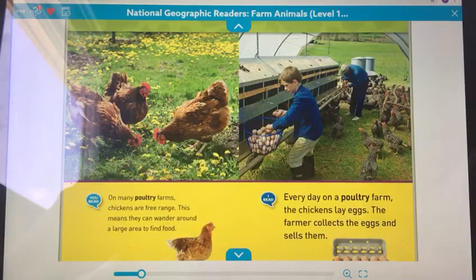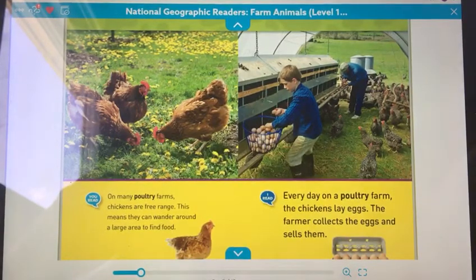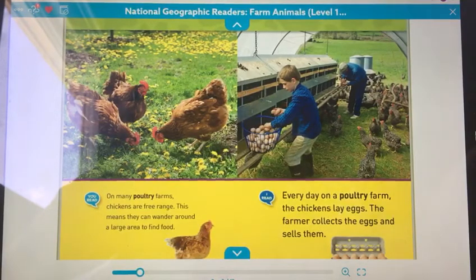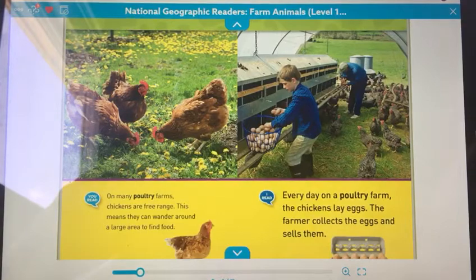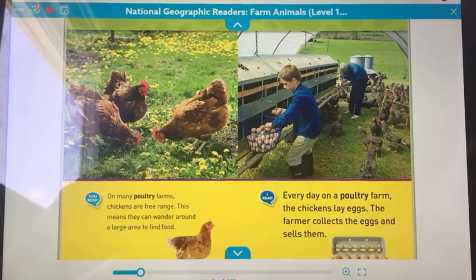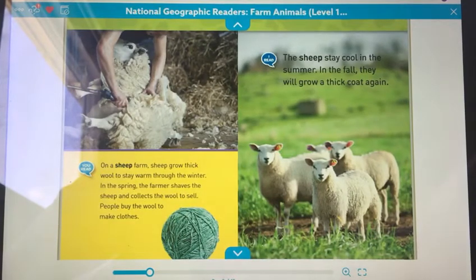On many poultry farms, chickens are free range. This means they can wander around a large area to find food. Every day on a poultry farm, the chickens lay eggs. The farmer collects the eggs and sells them.